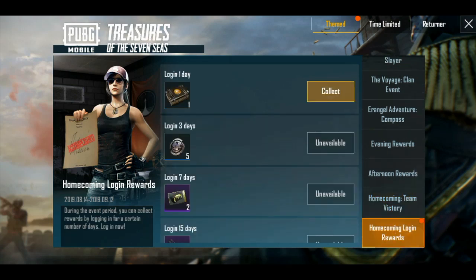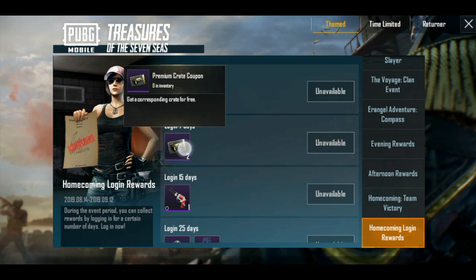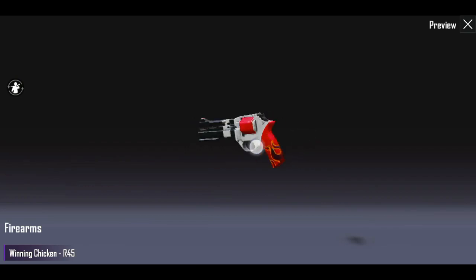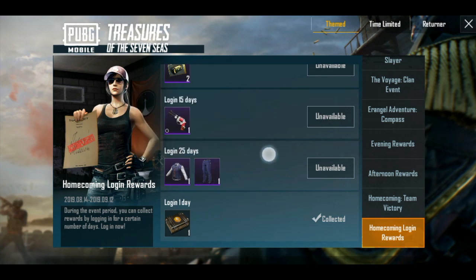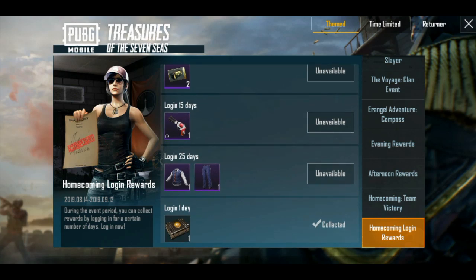You will need a homecoming revenue — this is the main event. So you will need a BPP coin. If you want to open it for 3 days, you will need a silver coin. If you want to open it for 7 days, you will need a premium credit coupon. If you want to open it for 15 days, you will need a gun skin — this is a pistol, but it is a limited time for 15 days. This is a permanent outfit, a school t-shirt and a fan. This is 25 days, so you can change the settings in India.